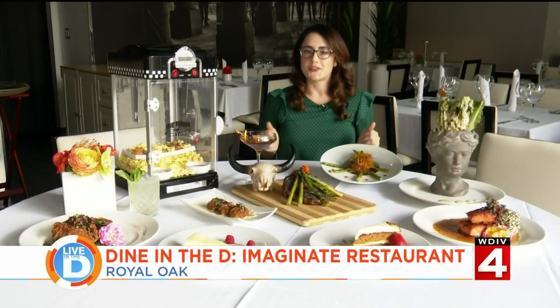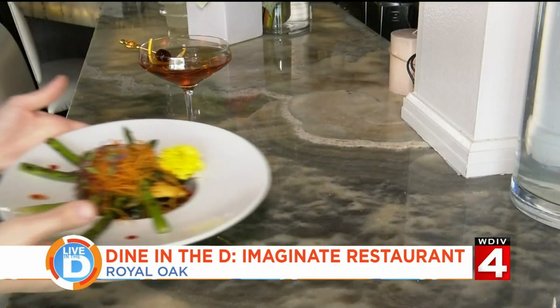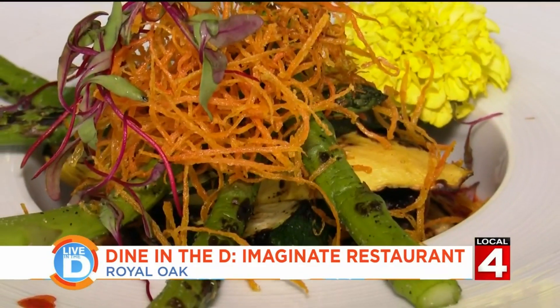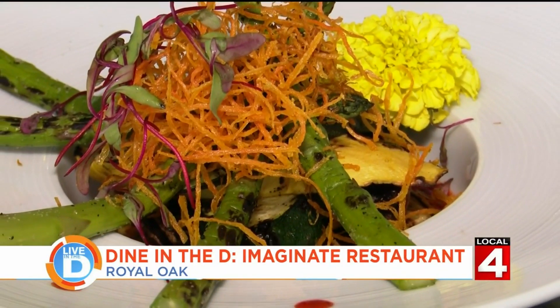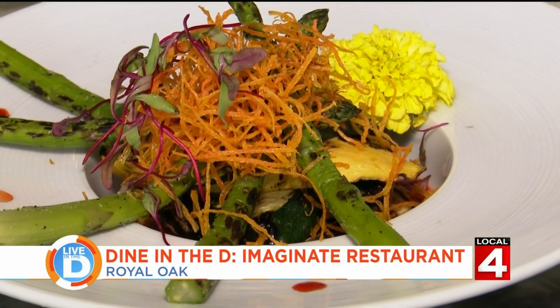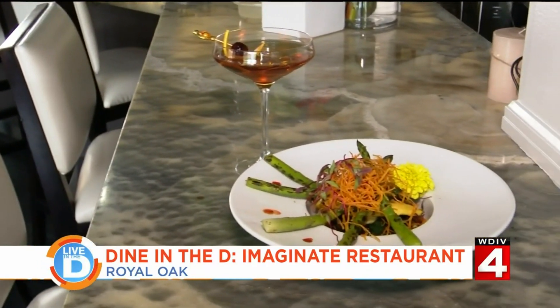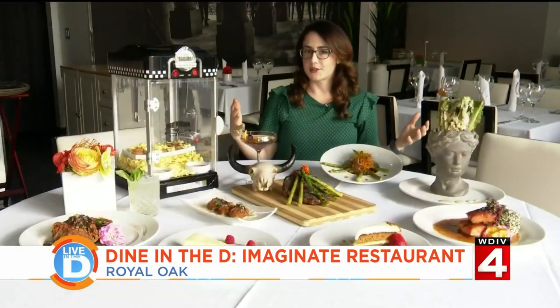For you vegans and vegetarians out there, check out this veggie Napoleon. This is stacked vegetables — you've got portobello mushrooms, two different types of squash, asparagus, and sweet potato hay on top. It also comes in a delicious pomodoro sauce.